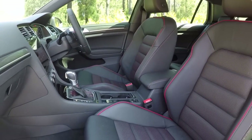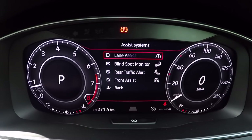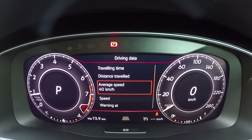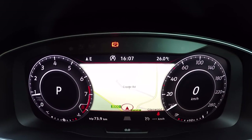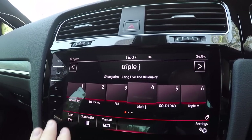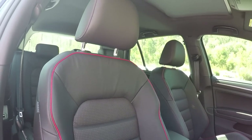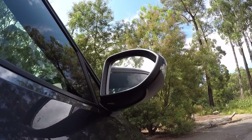This car is also specced with all three available option packs. There's a driver assistance package comprising adaptive cruise control, lane assist, blind spot monitoring, rear traffic alert, park assist, and auto high beams. There's an infotainment package encompassing a 12.3-inch customisable active info instrument display — also known as Audi's virtual cockpit — an upgraded 9.2-inch touchscreen with satellite navigation, gesture and voice controls, and a 400 watt premium stereo system. Finally, a luxury package which includes those leather seats, a panoramic glass sunroof, and power folding wing mirrors.